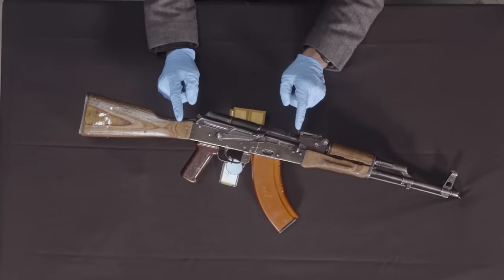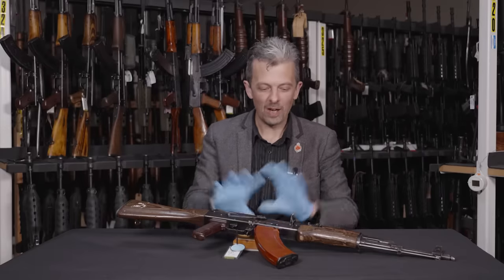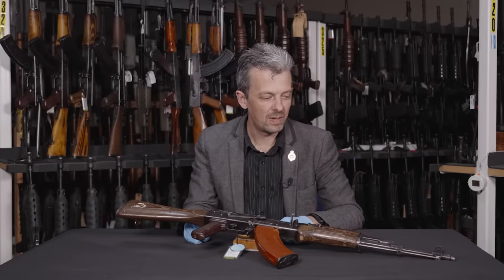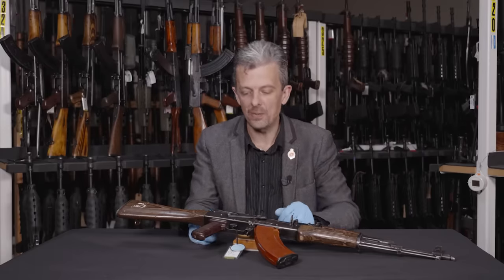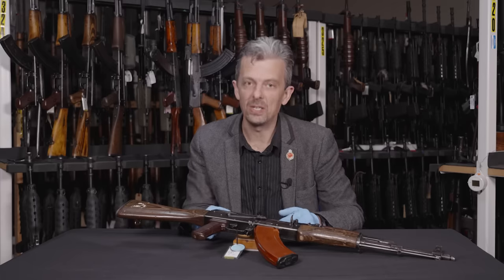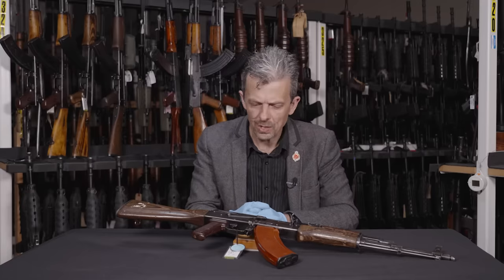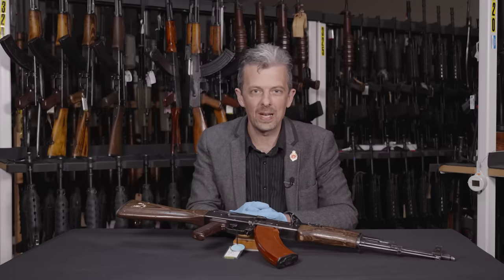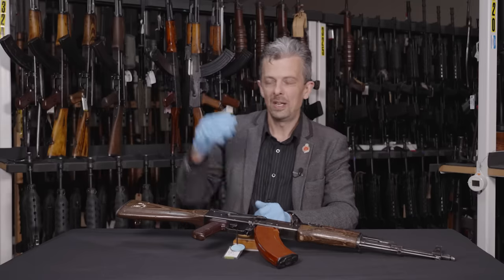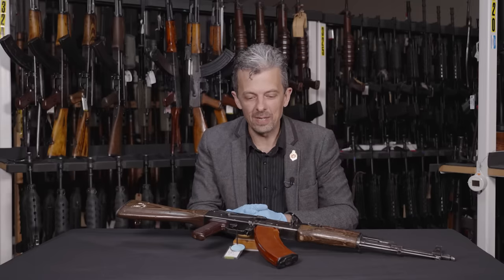This is the AKM — this is where it gets less confusing. 1959, the whole firearm is redesigned literally top to bottom in every detail to create a lighter, better design. That's the AKM: M for modernized. We don't have to worry about whether that's an AK-47 or not, and I think we can definitively say if you call this an AK-47, that's wrong.